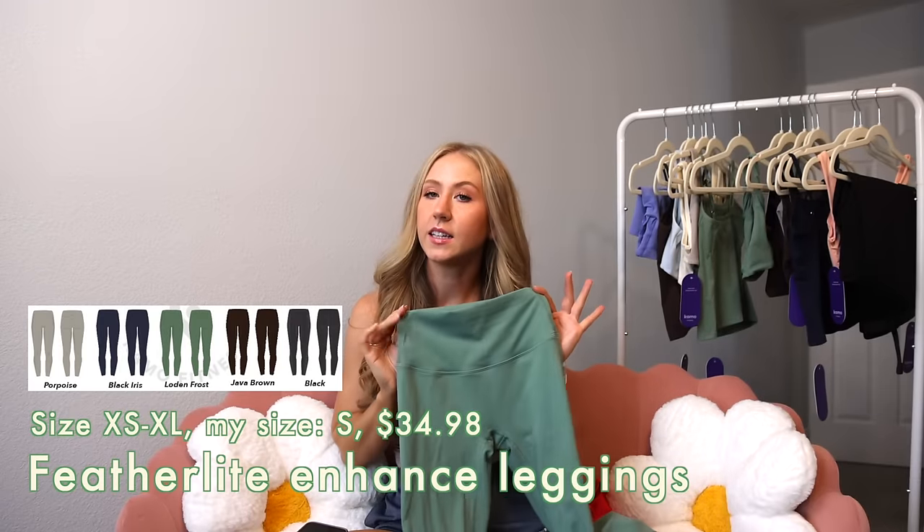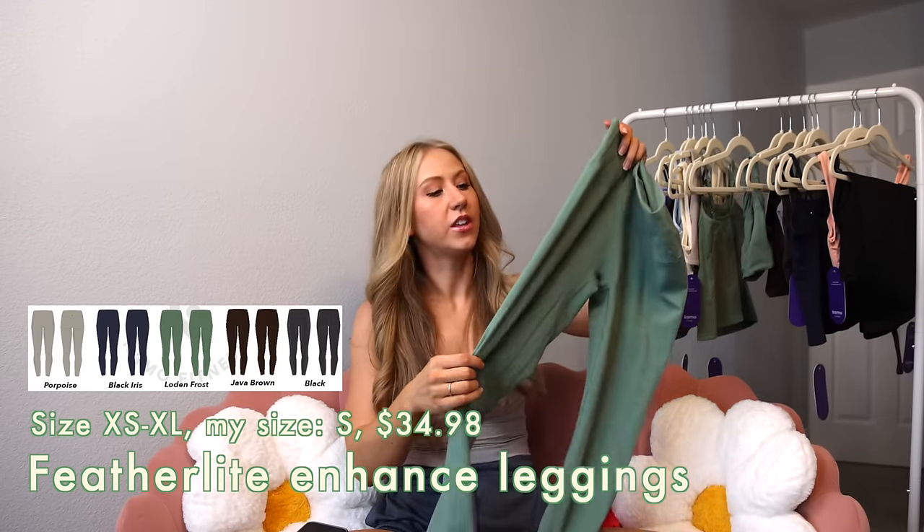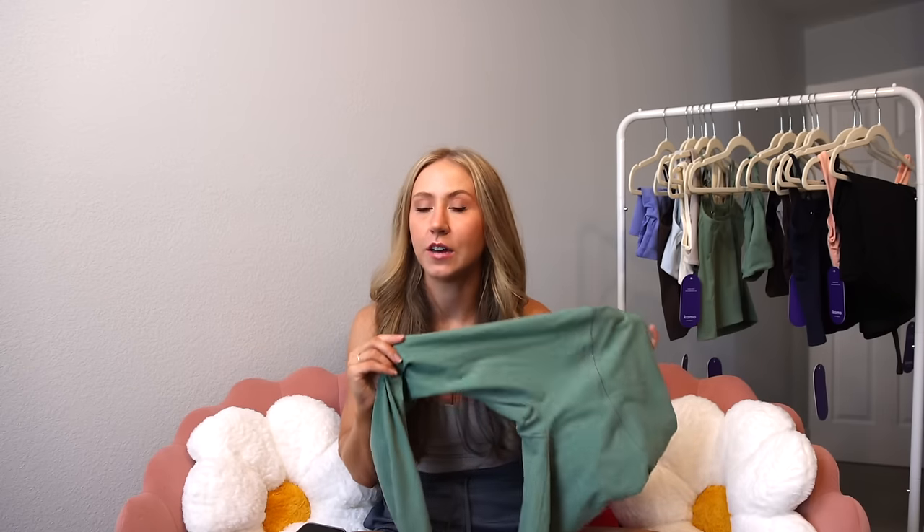Starting out with the Featherlight Enhance leggings. These are a 25-inch inseam legging made of a super lightweight, stretchy, naked-feel fabric — definitely on the thinner side. Compared to the Serenity leggings, they're stretchier, a little bit thinner, and a little bit softer. I think this is one of my new favorite Camo fabrics, and I'm actually liking the Featherlight Enhance leggings a little bit more than the shorts.